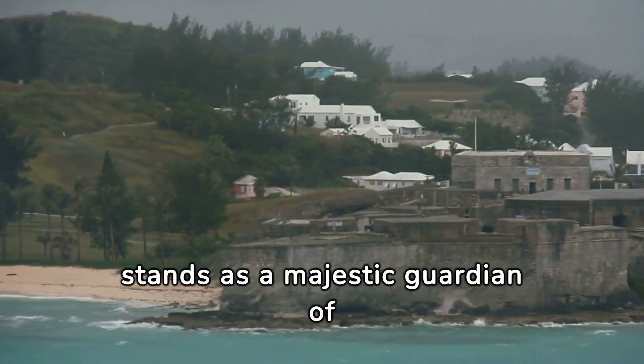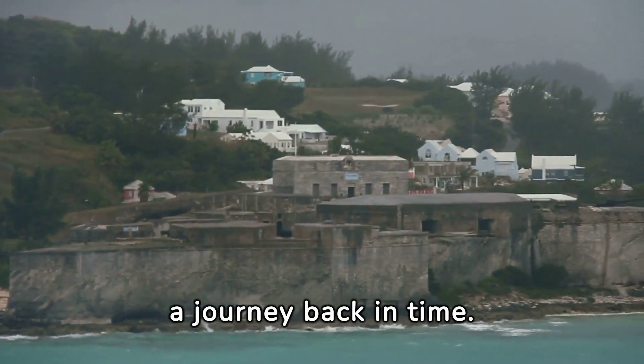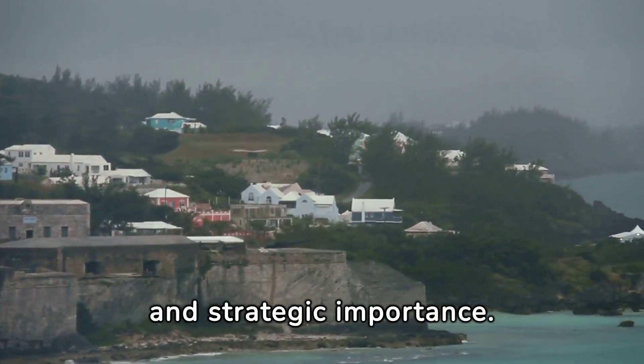Fort St. Catherine stands as a majestic guardian of Bermuda's past, offering a journey back in time. Visitors can explore its historic halls and battlements, gaining insight into the island's rich history and strategic importance.